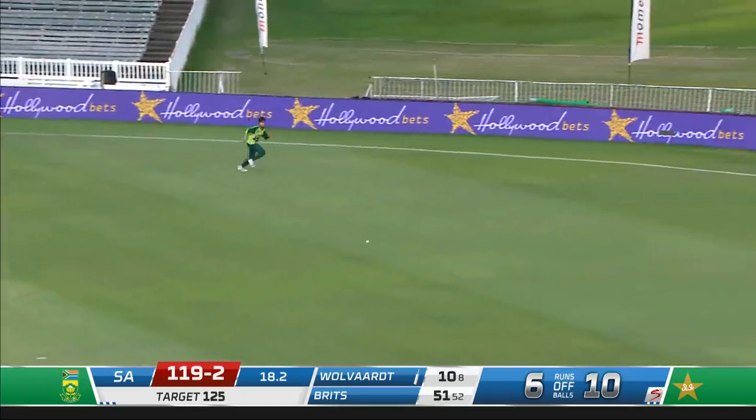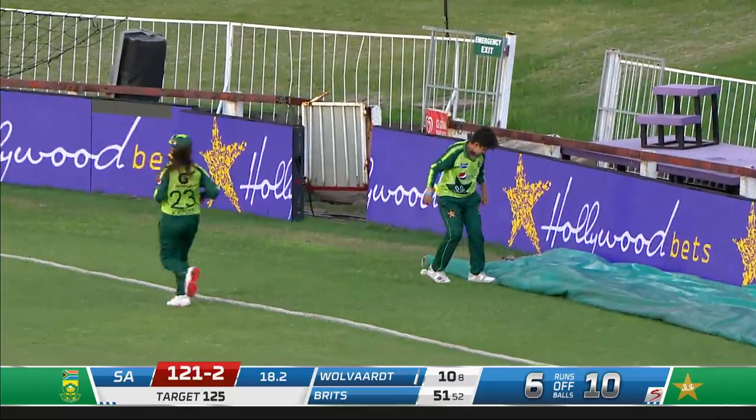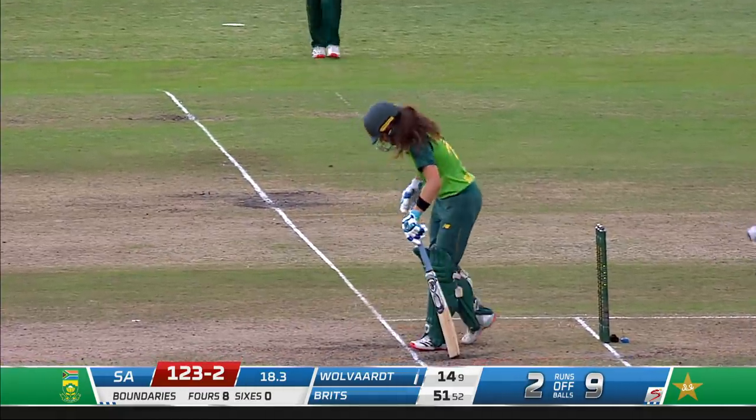Worked away — it could make its way to the boundary and it does. The placement is supreme from Brits. A bit of placement, just helping it on its way into the leg side, dissecting the two boundary sweepers back square.